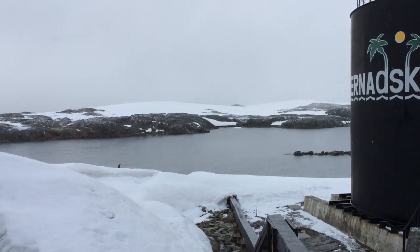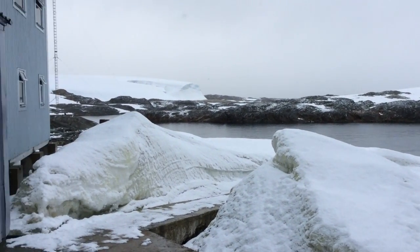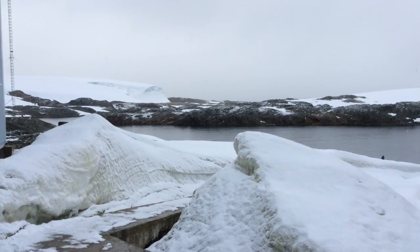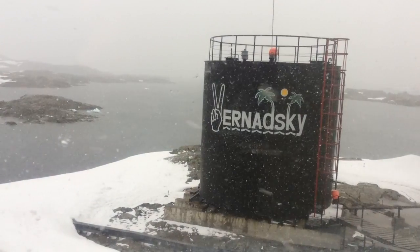One of the longest operating bases in Antarctica, Vernadsky Station has conducted scientific research on long-term temperature trends that indicate global warming.